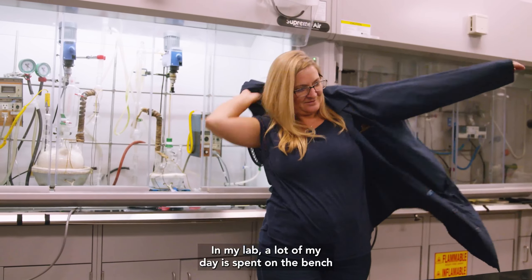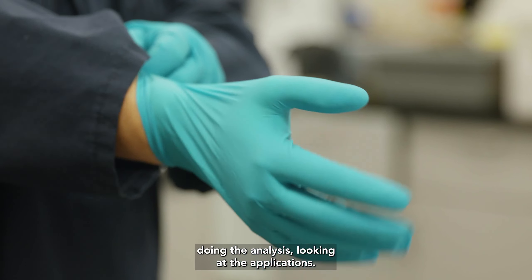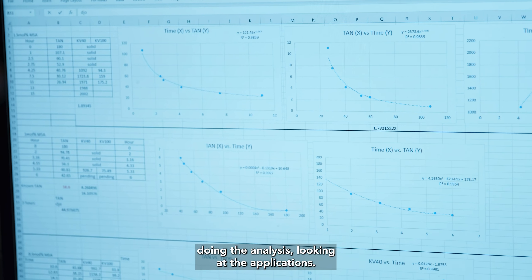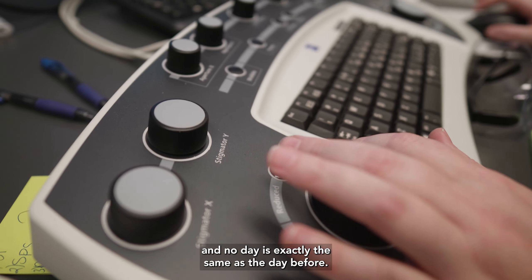In my lab, a lot of my day is spent on the bench doing the research, putting together the reactions, doing the analysis, looking at the applications. There's a lot of moving parts and pieces and no day is exactly the same as the day before.